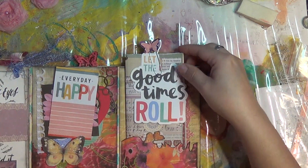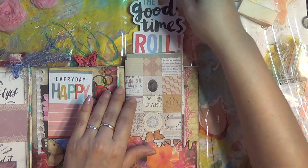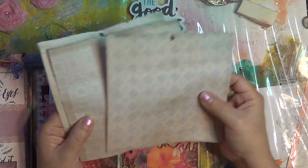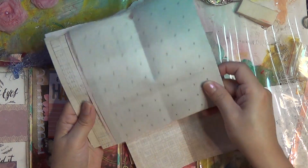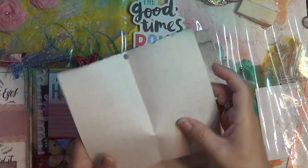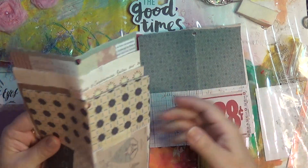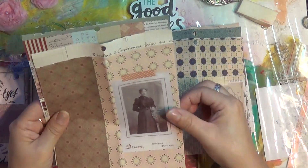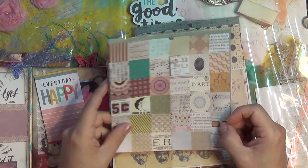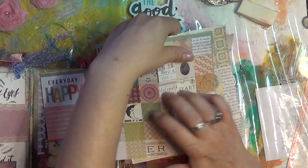And then we have this side here. 'Good times, Rome — let the good times roll.' And then some very cute, actually very pretty paper — and it's double sided. I love this, I love that moon right there. It was a very, very, very fun trade.